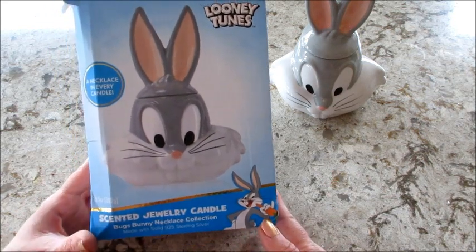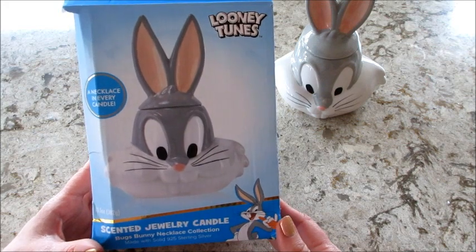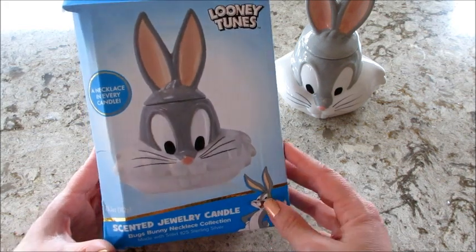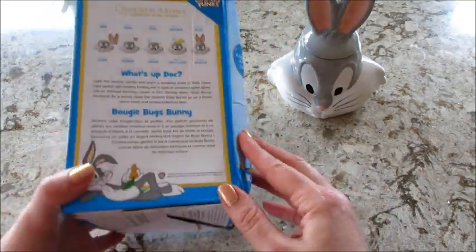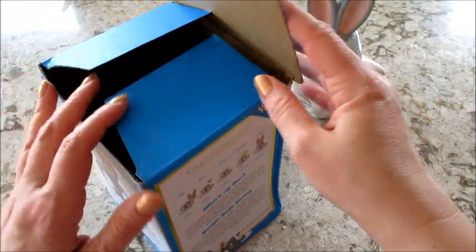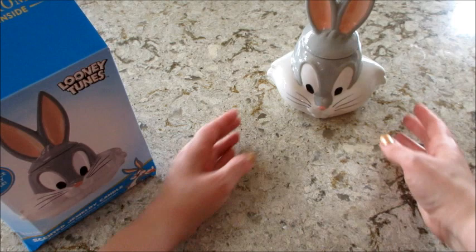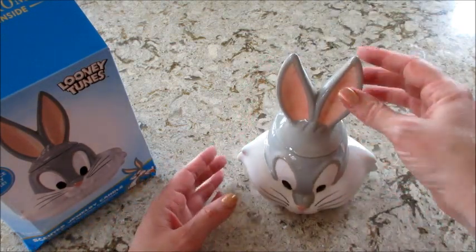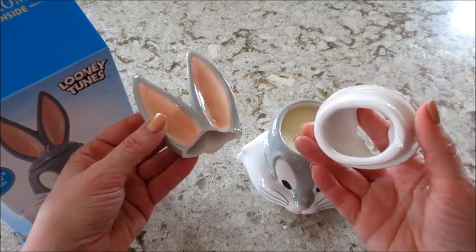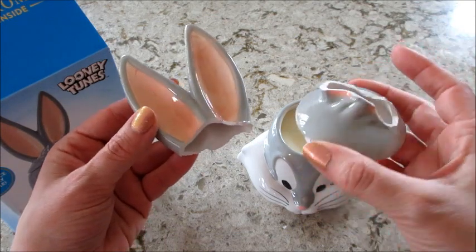Hi guys, welcome back to my channel. Today I have a reveal from Charmed Aroma — this is one of their brand new products, the Bugs Bunny necklace candle. It came like this; you can't really tell on camera, but as soon as I saw the condition of it I knew it was going to be broken — and it is. I'm really confused about that because the box it was shipped in was perfectly fine, so it's almost like it was damaged and then they put it in there.